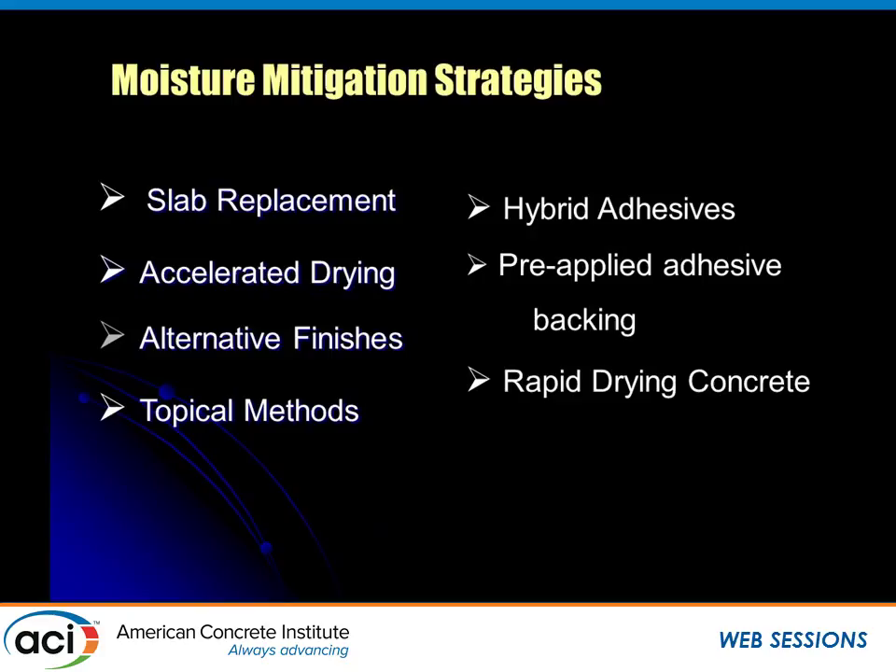The strategies themselves: you can start over and tear out the slab. There are companies providing commercial dehumidification services that can warm the environment and lower humidity to create a favorable drying environment. You can also forget about resilient flooring and consider an alternative finish. The resilient industry has lost hundreds of millions of square feet of product sales to stained, polished, bare concrete because of this moisture issue — and I honestly believe decorative concrete would never have reached its level today had it not been for this problem.